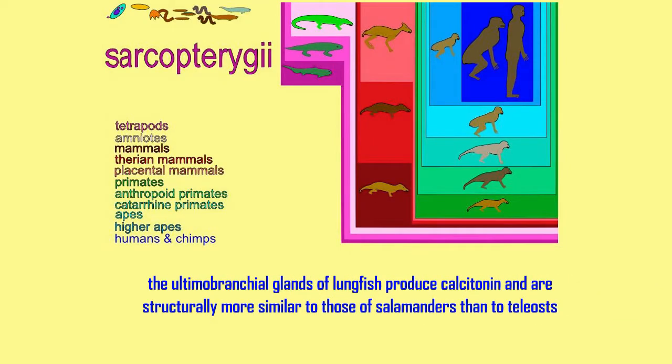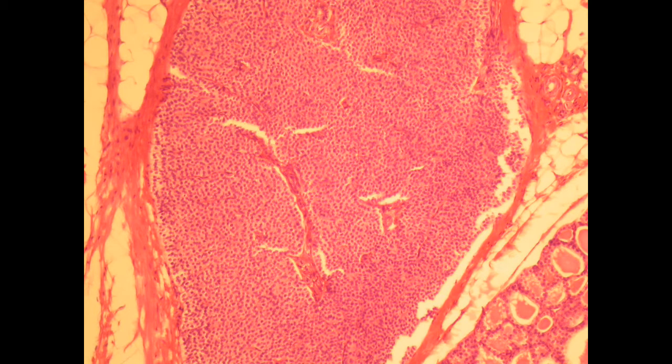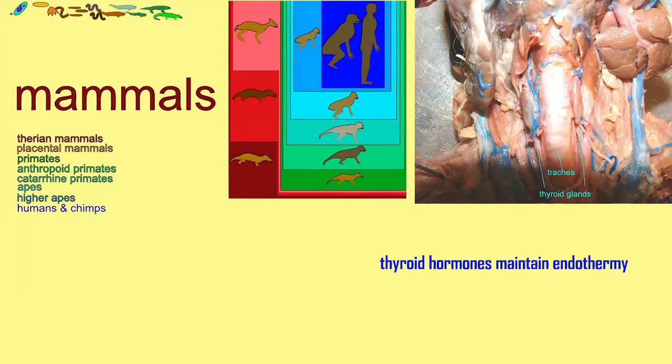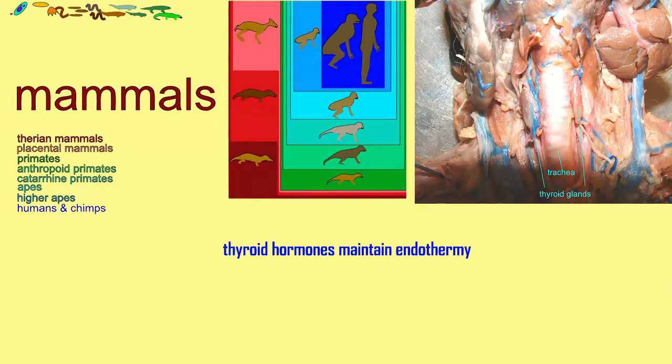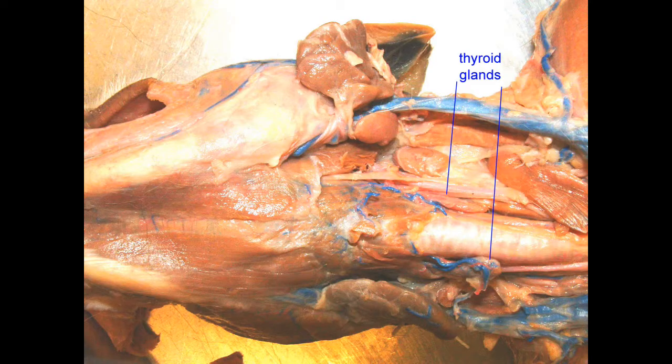In sarcopterygians, there are similarities with the thyroid of the tetrapods. In tetrapods, the first parathyroid glands evolve. In amniotes, the thyroid gland shares a number of functions, such as being important for skin, and it's even used in the molting of both hair and feathers for growth.